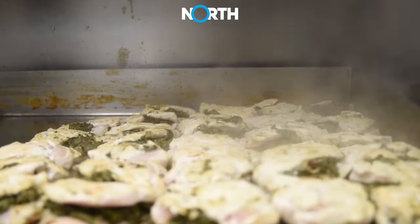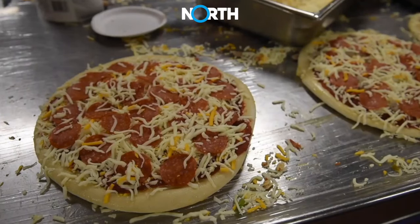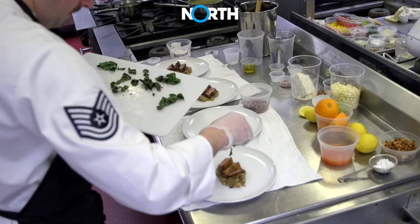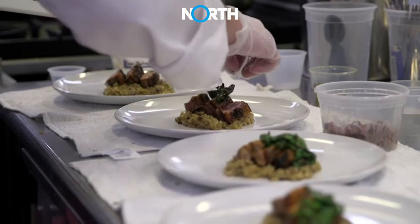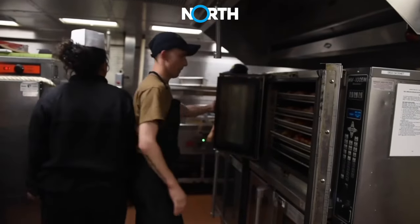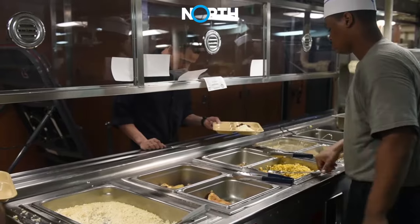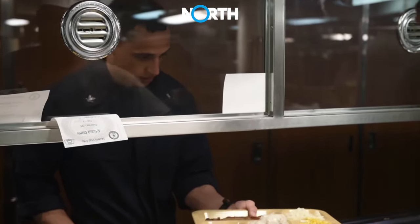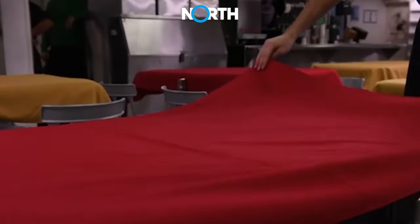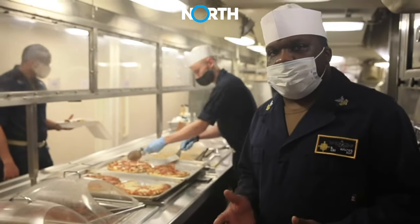By evening, as the appetizing aroma fills the galley, the cooks are in the final stages of preparations. Some work closely with the chefs to ensure that each dish meets the desired presentation and flavor standards. Food heating equipment is ready to warm up the dishes before serving. At night, it's time for dinner — the cooks and their team arrange the dishes beautifully, ensuring clean plates and perfect table settings, and communicate with the service team to ensure smooth service and an unforgettable culinary experience.